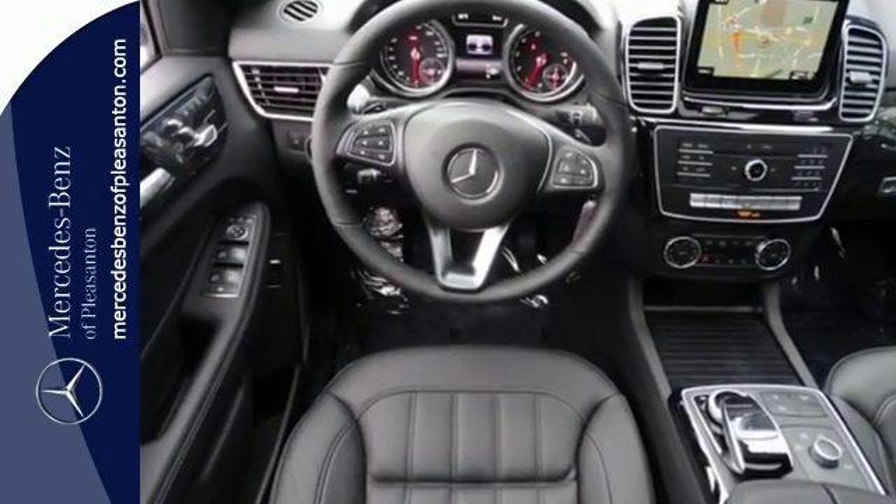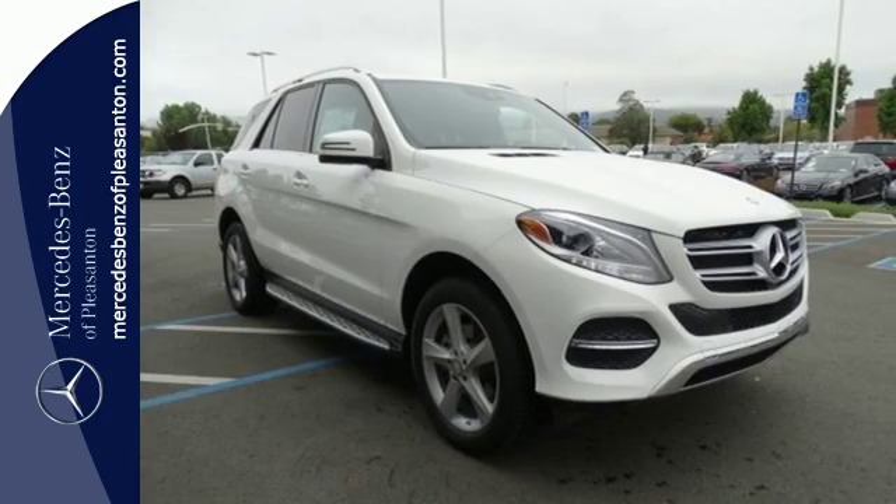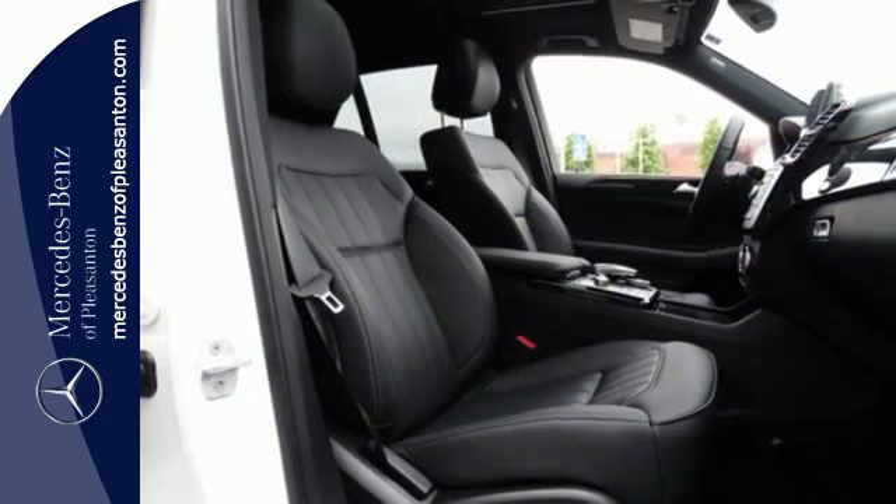The body has been tweaked with a twin power dome hood, redesigned headlights with LED daytime running lamps, sculpted fenders and full LED tail lamps.